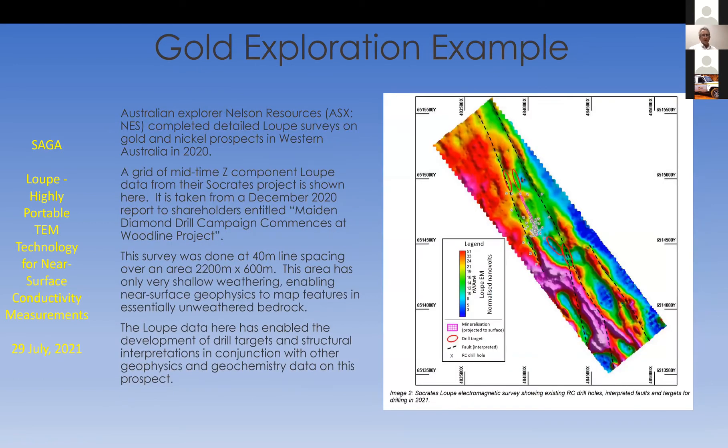This is an example from gold exploration — Australian explorer Nelson Resources conducted detailed Loop surveys on gold and nickel prospects in West Australia last year. There's a grid of fairly mid-time, probably several hundred microseconds delay, showing basically the raw response from the system at that delay. It's a beautiful map — this data was used in conjunction with other data, mag and geochem, in analyzing the structure in this area and planning drill fences. There's very shallow weathering here, so near surface geophysics is very useful for mapping features in essentially unweathered bedrock. The company has interpreted faults based on the EM data — quite a stunning image that really does look like potential field data.